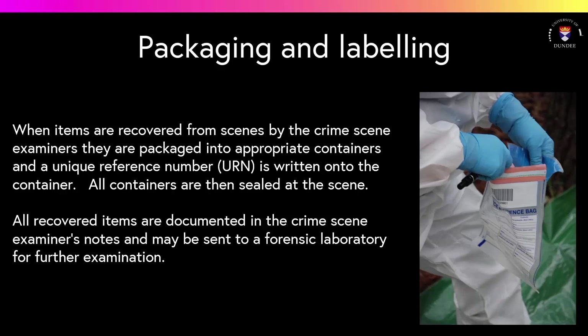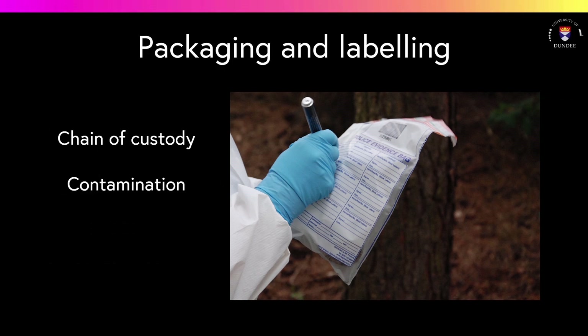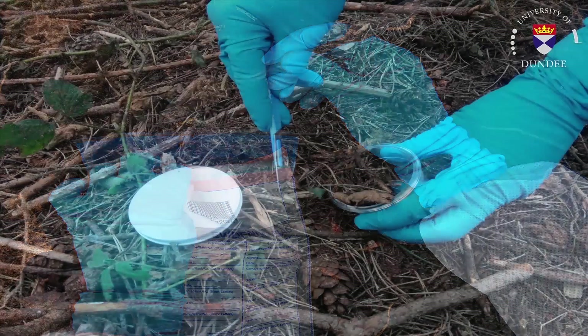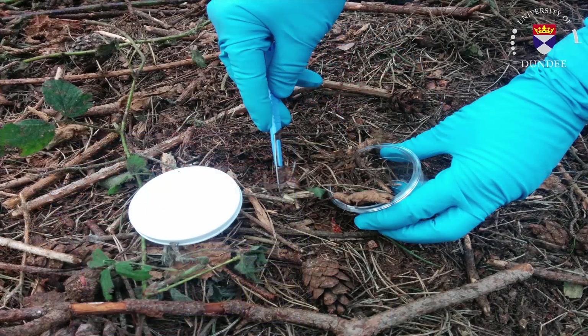Once items are identified and recorded, they are recovered from the scene. The chain of custody is a means whereby the item can be accounted for from the moment it is collected to its appearance in court. Each package will carry a label, signed and dated by any person that examines the item. Different types of packaging material are used depending on the type of sample, and the packaging material prevents the sample from being contaminated.